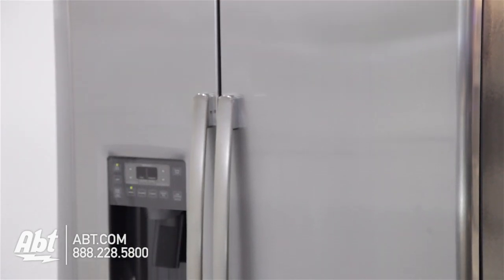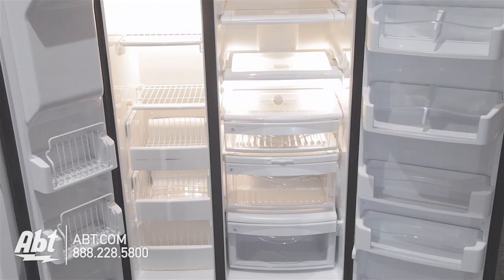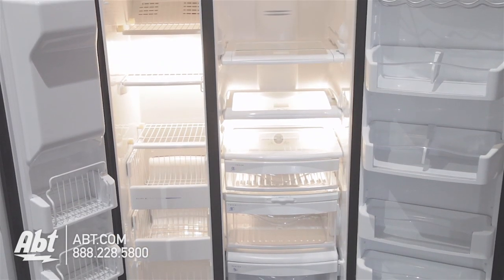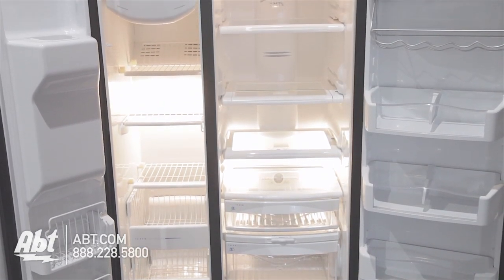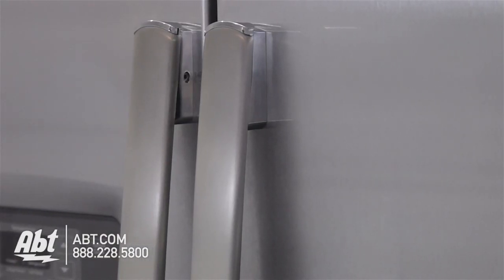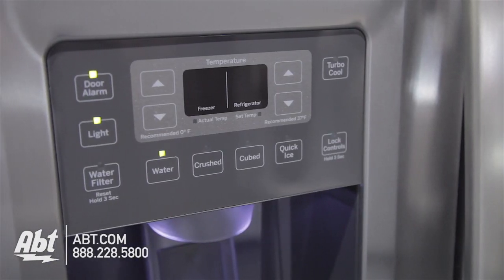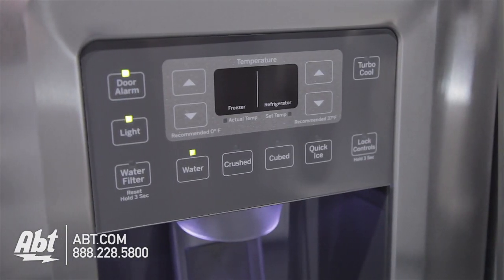GE Side-by-Side Refrigerator, model PZS25KSE. This refrigerator holds 24.6 cubic feet of storage. It has a gray case and stainless steel door with two stainless handles and an external ice and water dispenser. All controls for the refrigerator and freezer are located on the dispenser.